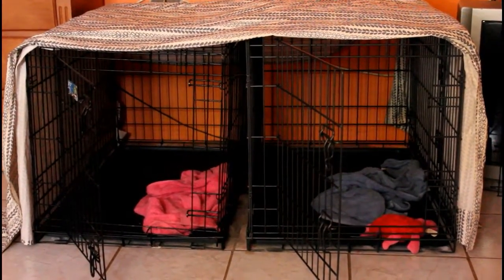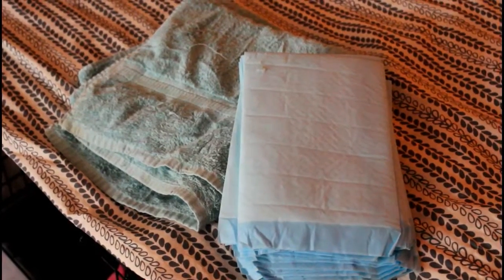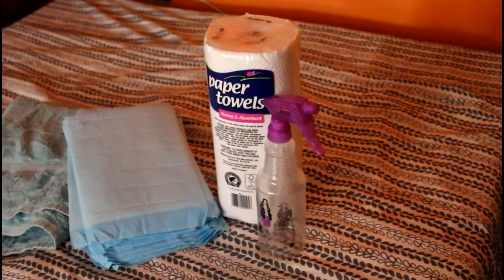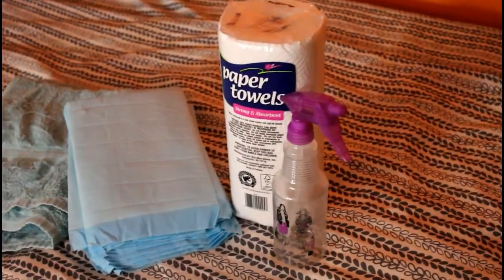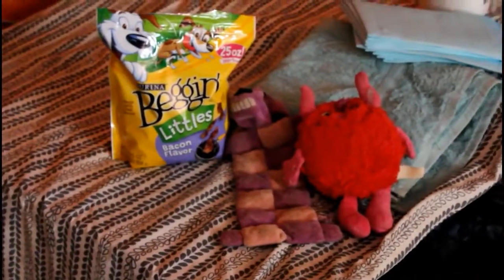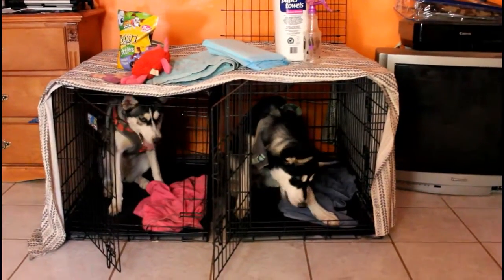You will need one or two crates, some sort of crate cover — in this case we are using a sheet — towels and puppy pads, paper towel and a water and vinegar mixture, bought or homemade cage dividers, dog toys and dog treats, and of course your puppies.